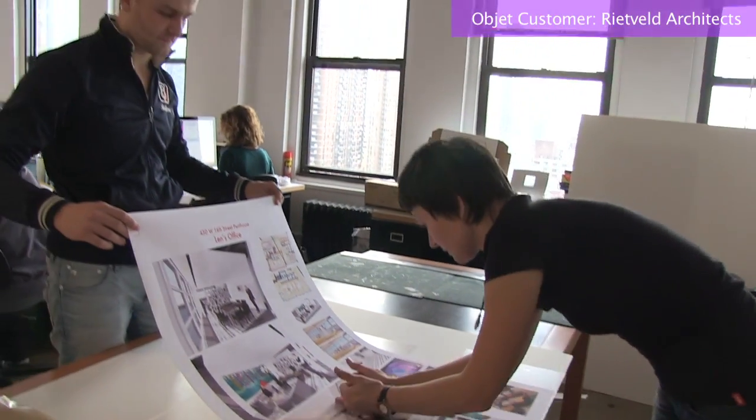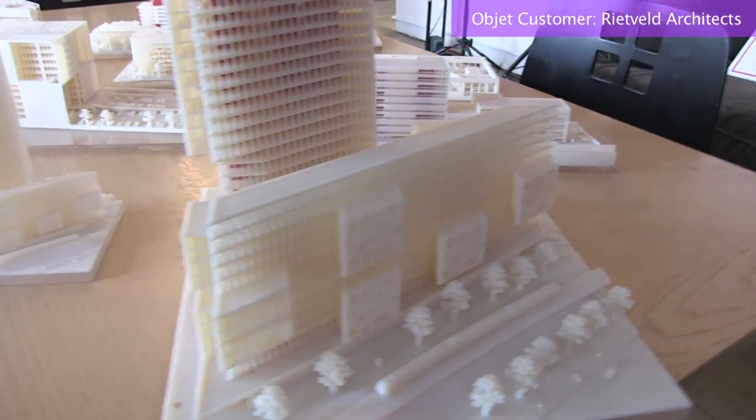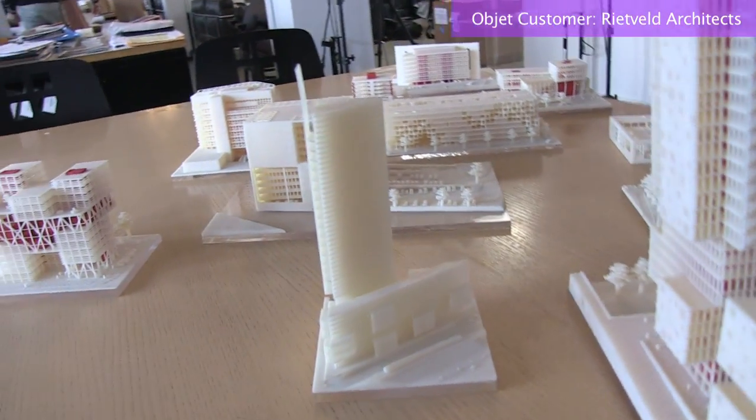renderings, but a 1:400 model on the table saying this is the new design. We had that done within two weeks. They know that they can only get that from us and not from their other architects.